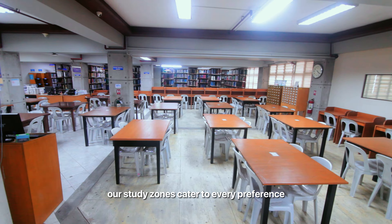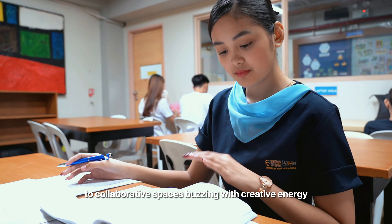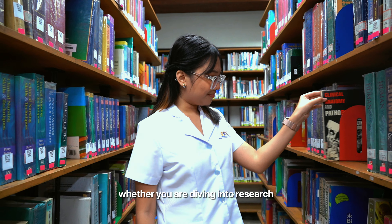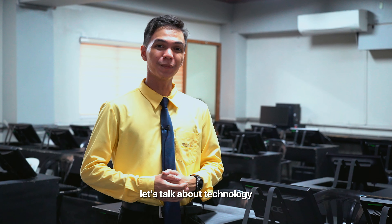Shhh! Welcome to our vibrant library, where books meet bites and curiosity finds its playground. Our study zones cater to every preference, from quiet corners for focused study to collaborative spaces buzzing with creative energy. Whether you are diving into research or catching up on reading, there's a perfect spot just for you.